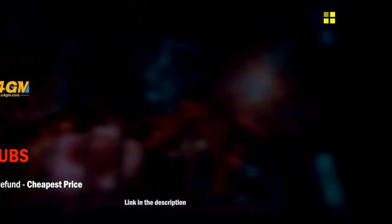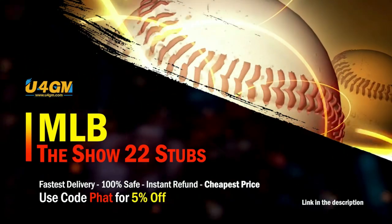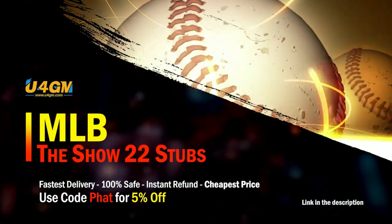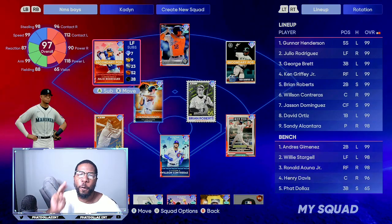Let's get into the breakdown. If you want to complete every collection super fast, head over to my sponsor and use code 'fat' for five percent off your order — super fast and reliable.